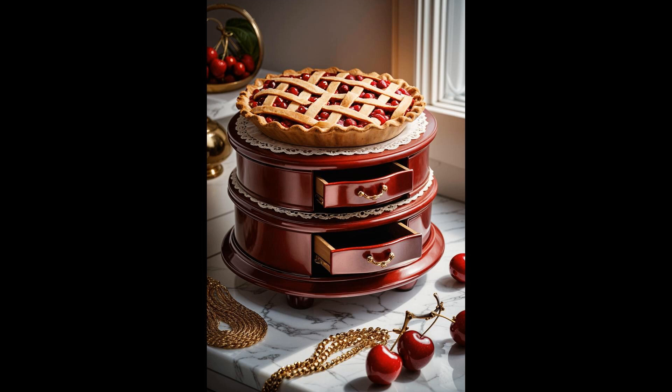Who said organization couldn't have a dash of whimsy? This isn't just a box — it's a slice of home. Each time you lift the crust to unveil your favorite trinkets, it's like digging into a pie that never ends. Beyond its charming facade, this clever contraption serves up a practical solution for keeping your jewels in apple pie order. So why settle for ordinary when you can have a piece of pie?